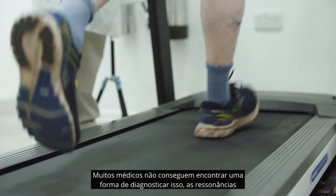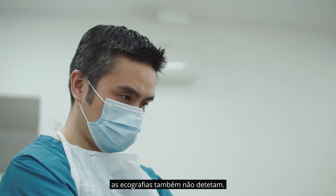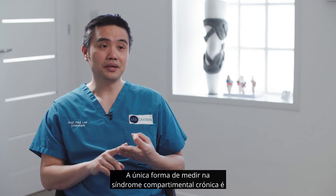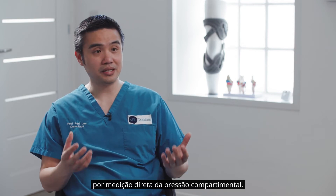A lot of doctors cannot find a way to diagnose it. MRI scan will not pick it up. Ultrasound scan will not pick it up. The only way to measure it in chronic compartment syndrome is by direct compartment pressure measuring.